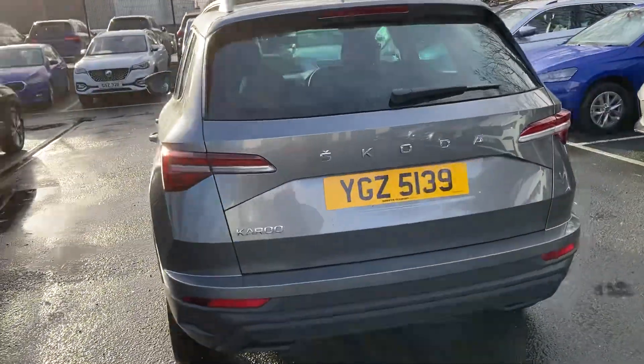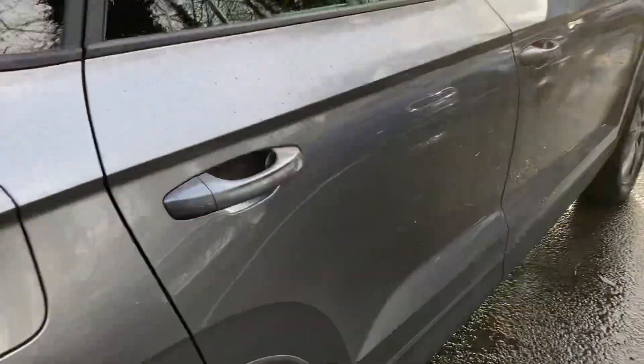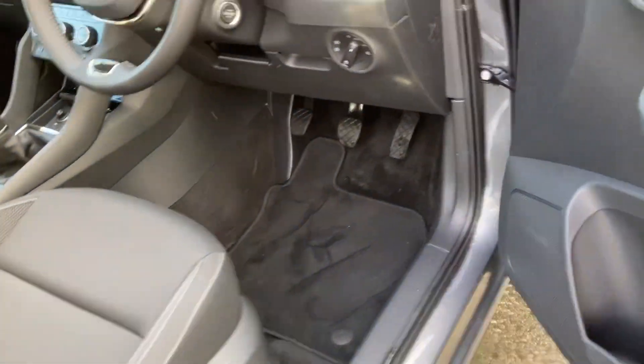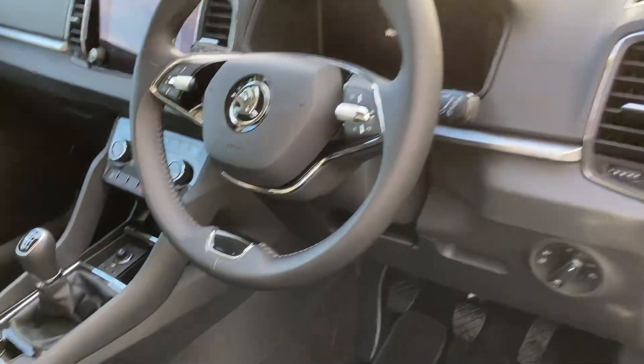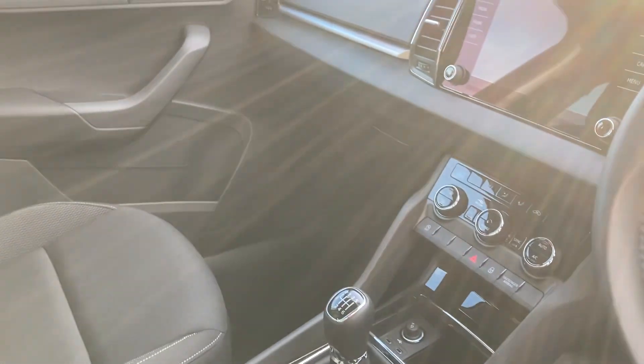This comes with reversing sensors, and as we go into the interior you'll also get automatically folding wing mirrors, multi-function steering wheel, auto lights, six-speed gearbox, and sat nav.